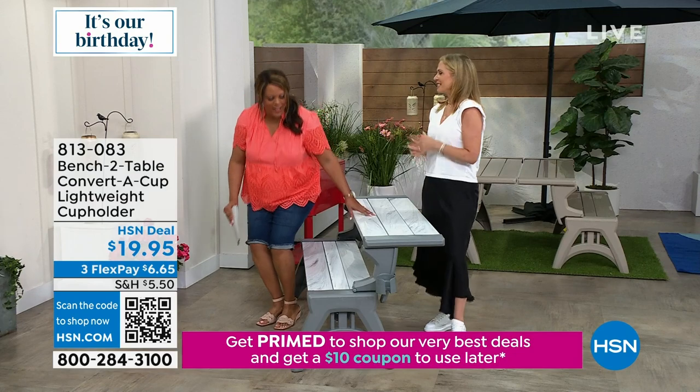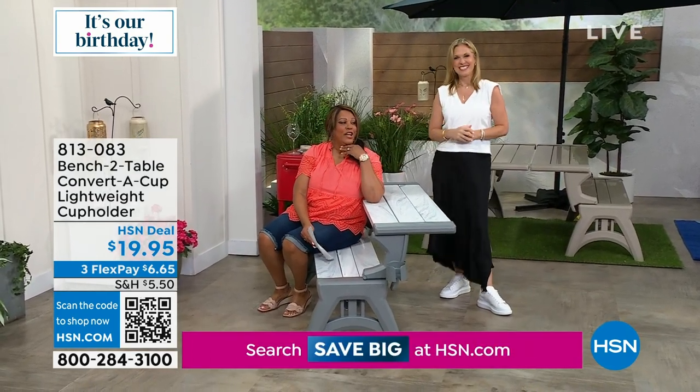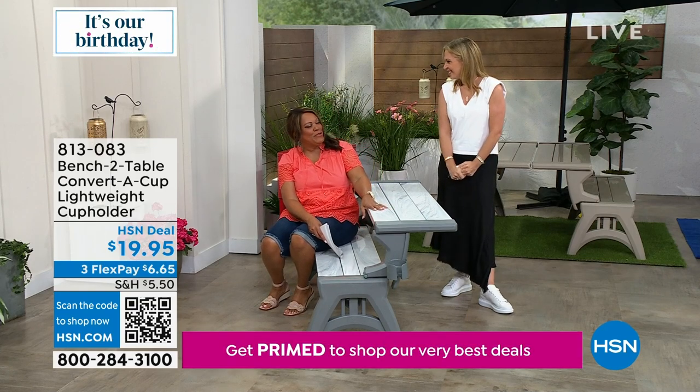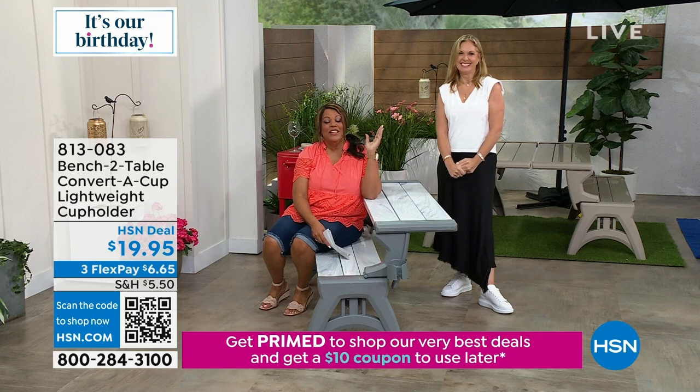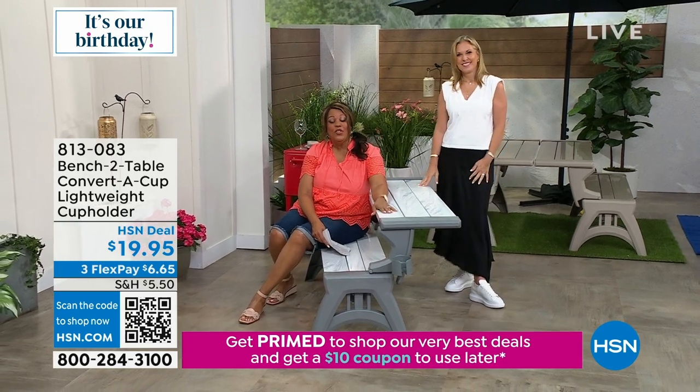Oh my goodness, this whole thing is so easy. I love it. Get this home — $31.99 for a bench and a picnic table. She is the entertainer queen. We'll be right back with more.